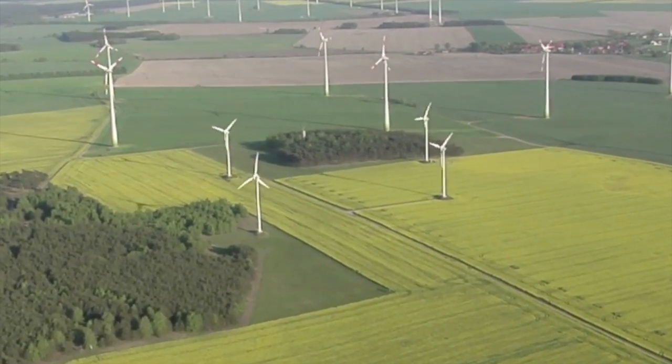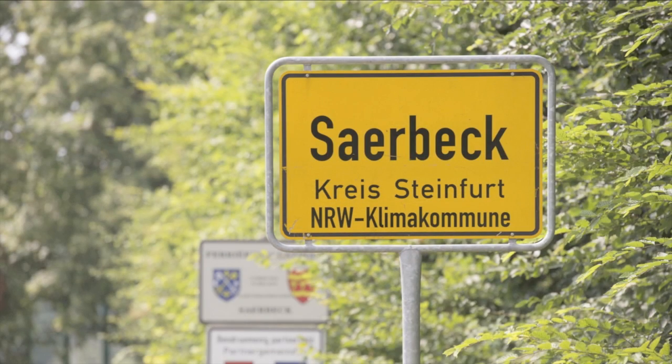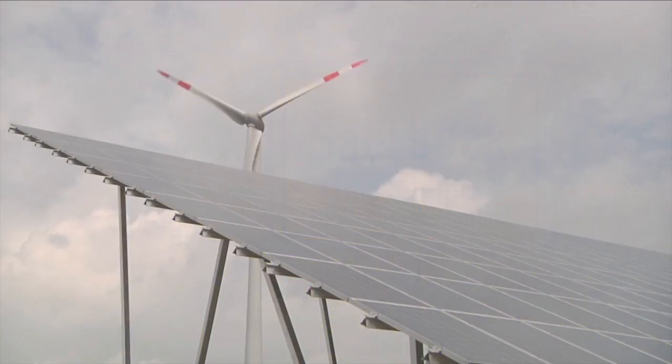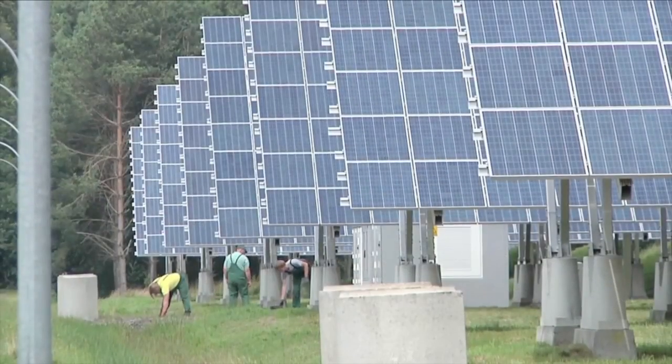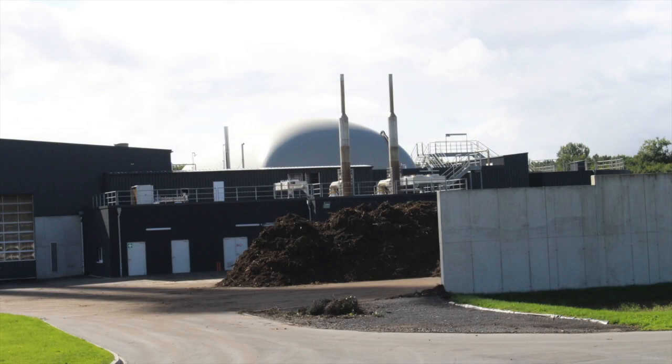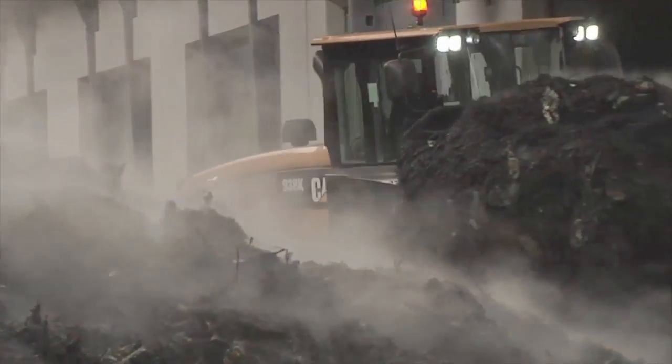Taking energy independence to the next level, the Zabek Bioenergy Park is a 225-acre facility with seven wind turbines, 24,000 solar modules, and two biogas converters. They have one biologic waste fermentation plant and one agricultural biogas plant.